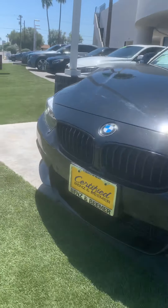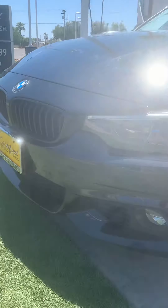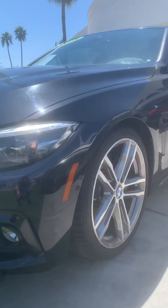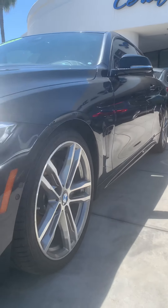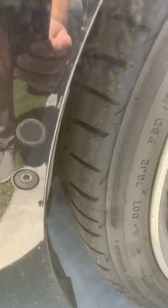Look at this bad boy right here. Great equipment for a 440 M sport package — and check out the tires on it right now.